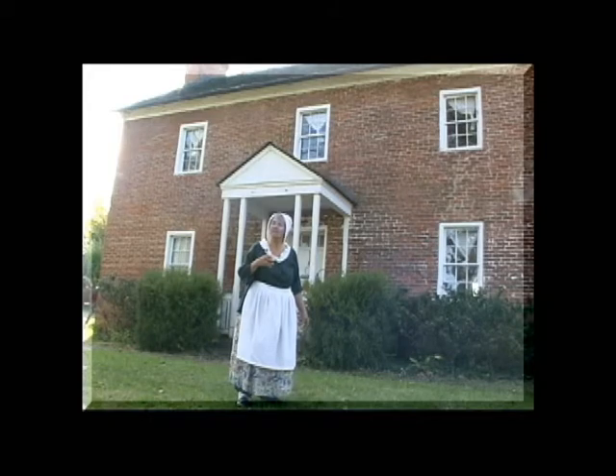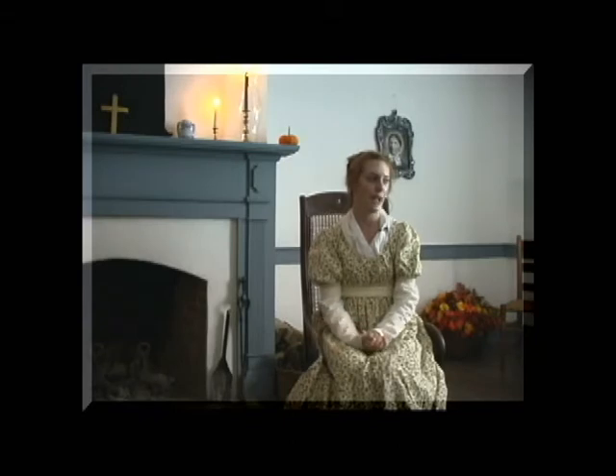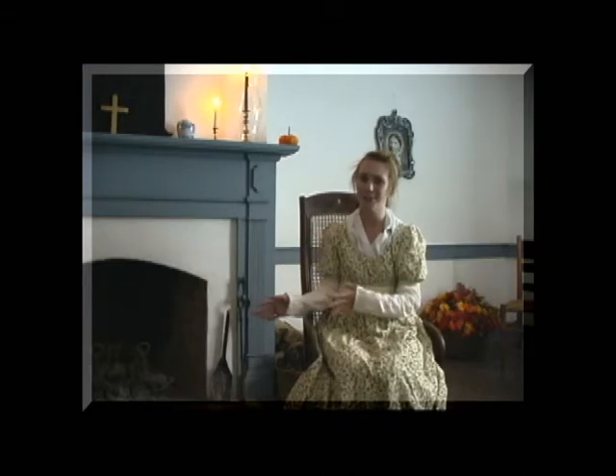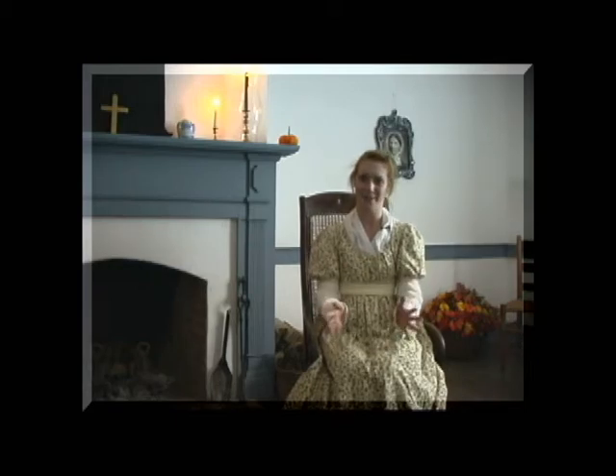This is a parlor, and this is a room that would not be used very often. It would be used for special occasions such as wakes or weddings, and this room would have all the formal furniture. It's furthest away from the kitchen, so it's probably the coldest even though we do have a fireplace. This is definitely the fancy sitting area that would not be used very often by the family.